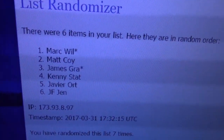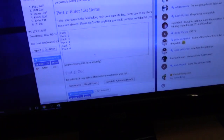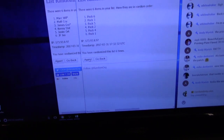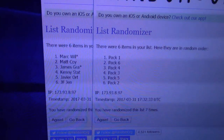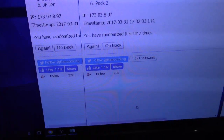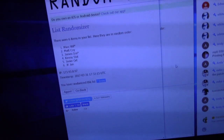Long bombers on top, the chin on bottom, seven times. One, two, three, four, five, six, seven. Mark, you'll get pack one. Matt, pack six. James, pack four. Kenny Statt, pack three. Javier, pack five. And JF Jim, pack two. Seven times, trying to get the seven in there.